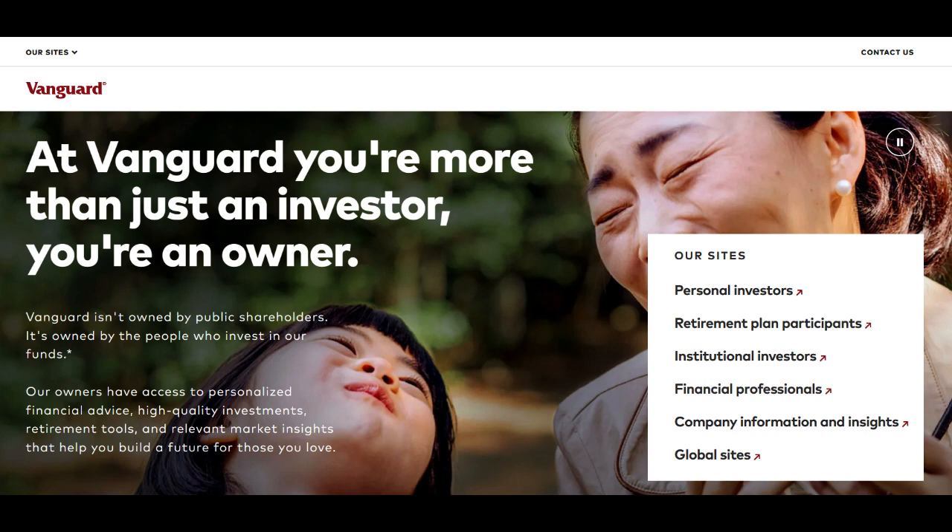Moreover, the fund's aggressive allocation of 100% to equities aims to capitalize on the potential for long-term growth. For investors with a high tolerance for risk and a long investment horizon, this aggressive approach can offer the potential for substantial capital appreciation over time.